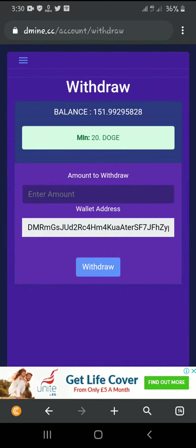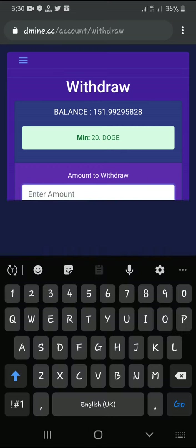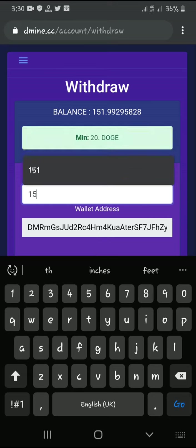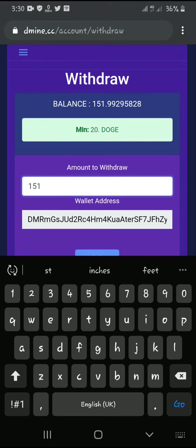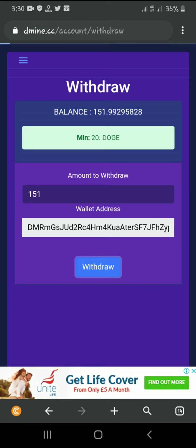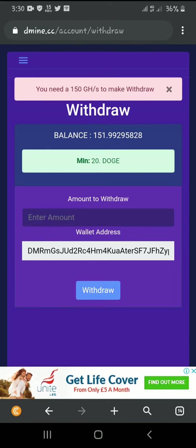In the withdrawal section, they say I need a minimum of 20 Dogecoin to make a withdrawal. I entered 151, but then it said I need 150 GH per second to make a withdrawal. I don't trust this site at all — they're asking me to make a deposit just to increase my GH per second.